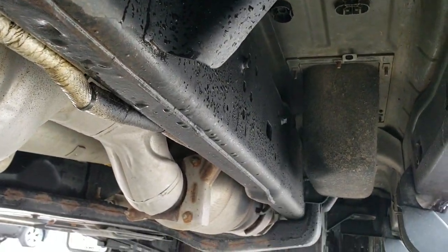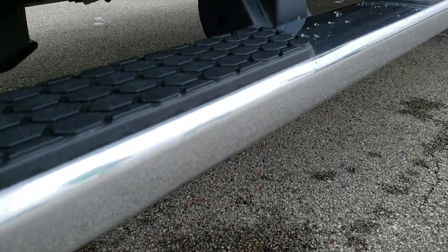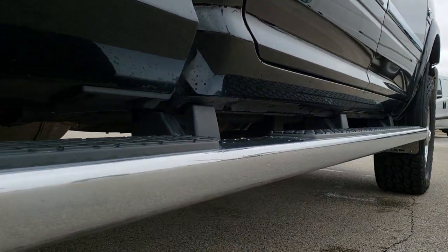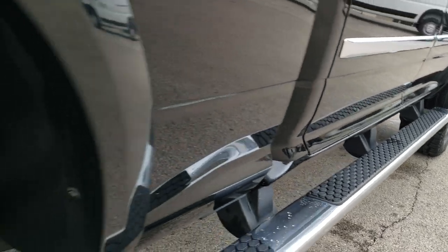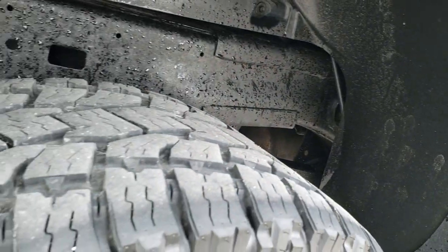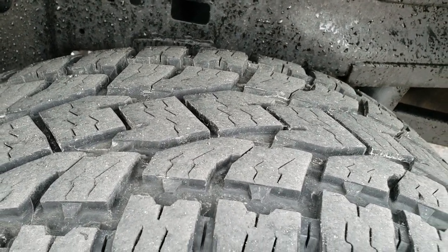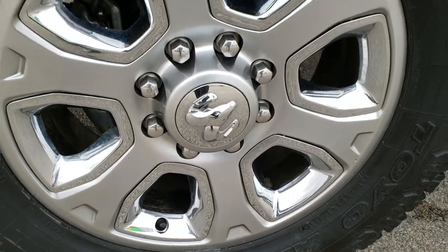The frame and underbody is exceptionally clean and it has all the remaining factory exhaust. You have the wheel-to-wheel side steps and all the lower rockers look really good. The back tires have just a little bit less tread than the front — I'd say at least 50 to 60 percent on the back tires — and this back rim has no scuffs or scrapes on it.